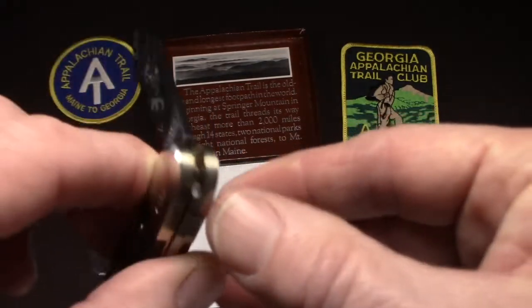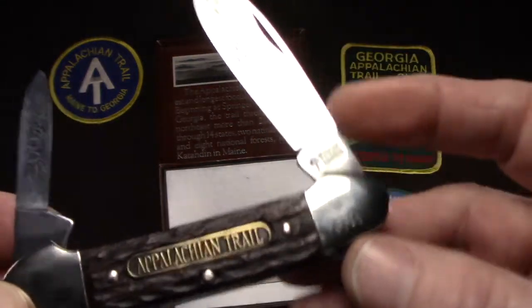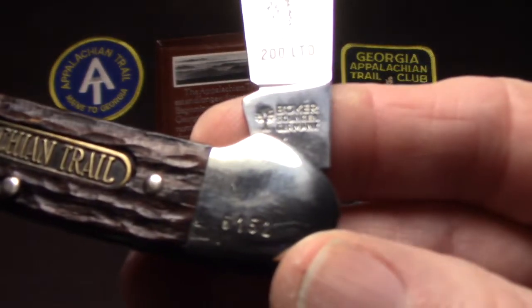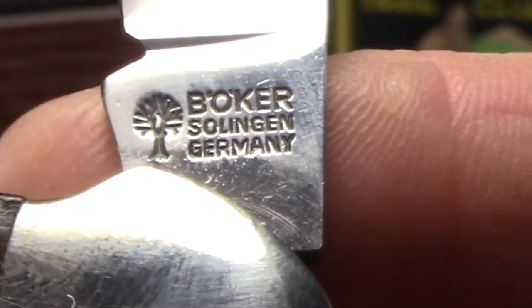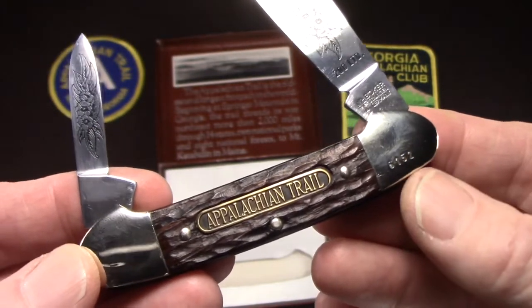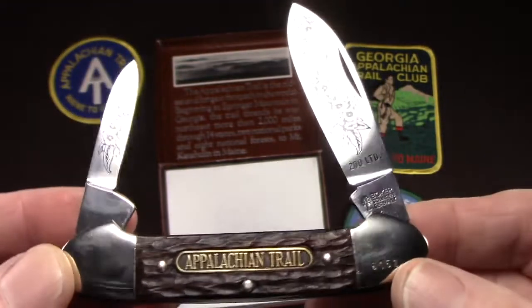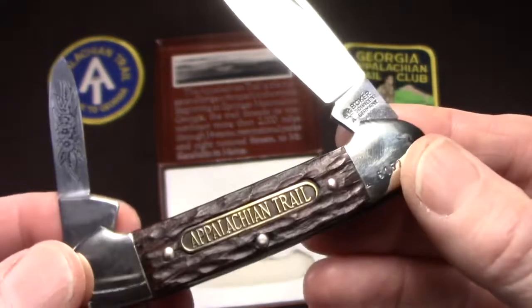I like Boker canoes — I just think they've got a really great shape, a really nice almost leaf-shaped blade. The tang stamp on this one is Boker's normal tang stamp for that period: Boker, Solingen, Germany. So that's Boker's commemorative Appalachian Trail limited edition canoe from 1981. I think it's just a great knife. Boker did a wonderful job with it — it's very tasteful, very distinctive, and really high quality.